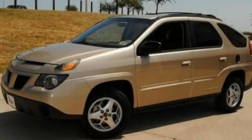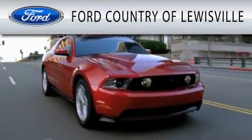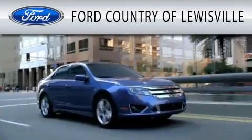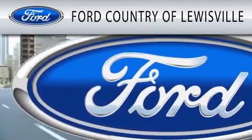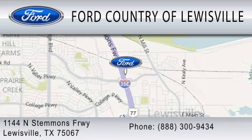Contact us today and schedule your opportunity to see this vehicle in person. Ford Country of Louisville is dedicated to doing everything possible to ensure that the experience you have selecting your vehicle is as pleasant as possible. We are located at 1144 North Stemmons Freeway in Louisville.